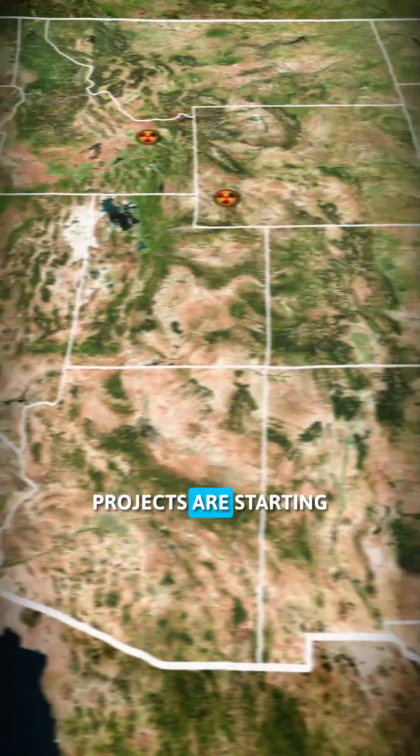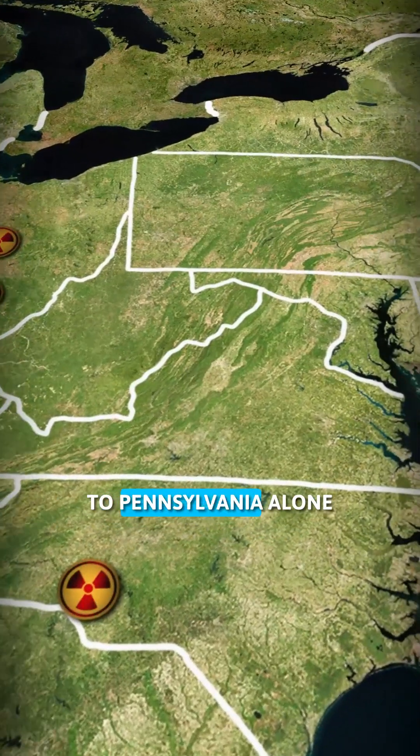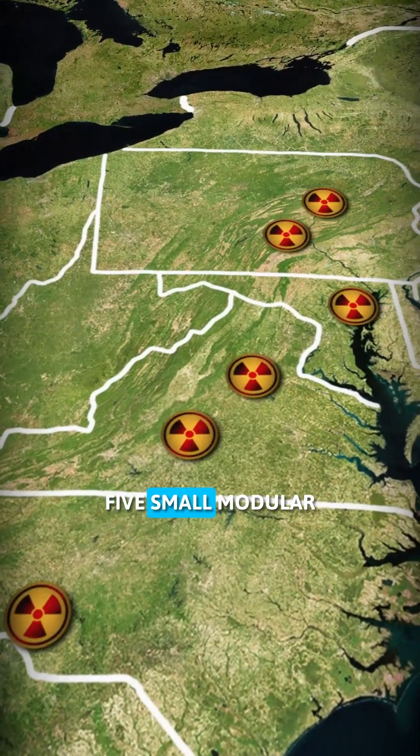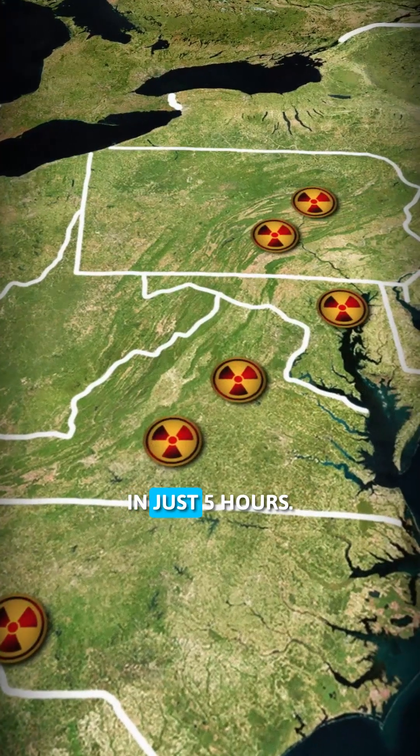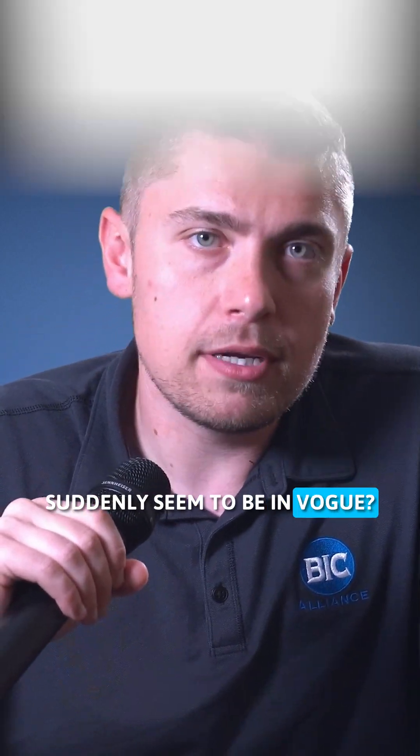Small reactor projects are starting to pop up all across the country. A drive from Virginia to Pennsylvania alone would have you cross five small modular reactor developments in just five hours. But where are these reactors coming from, and why does nuclear proliferation suddenly seem to be in vogue?